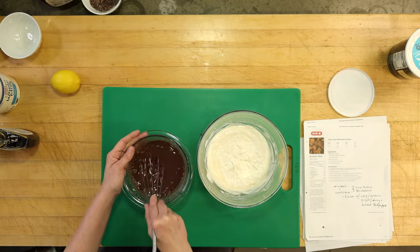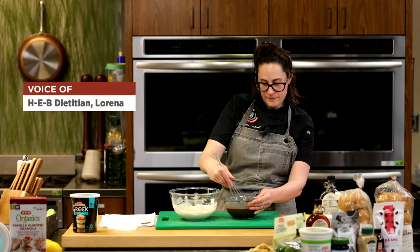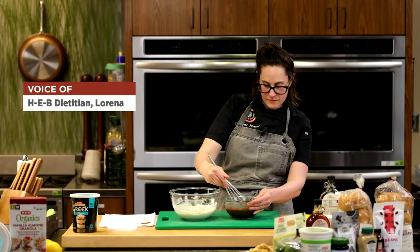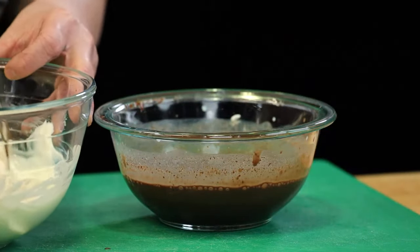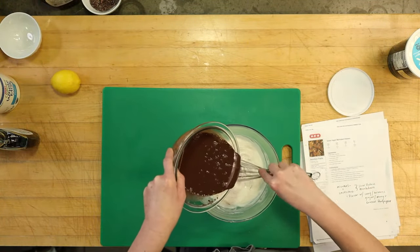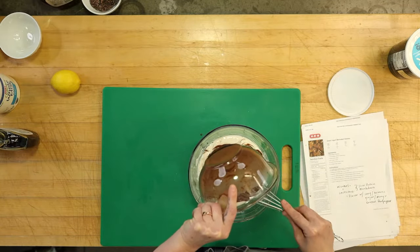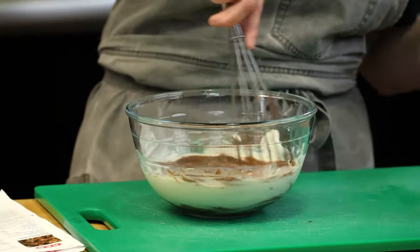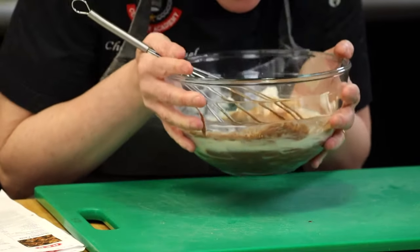HEB has something for everyone. If you're trying to figure out what works for you, know that an HEB dietitian can help you determine what's best for you. There's something for everyone out there in that dairy case.